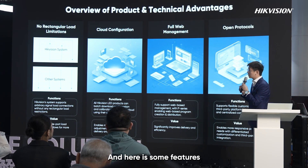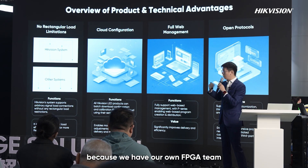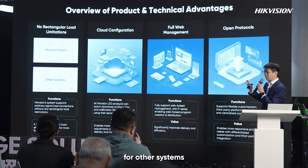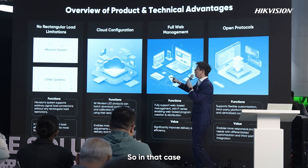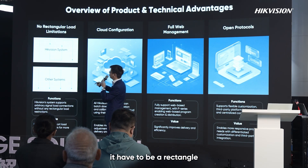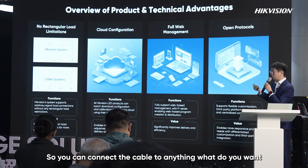Here are some Hikvision unique features. First, we have our own FPGA team that develops our FPGA chips in-house. Other systems like Novastar have limitations requiring cable connections to follow a rectangular layout. In Hikvision systems, there are no such limitations — you can connect the cables in any configuration you want.